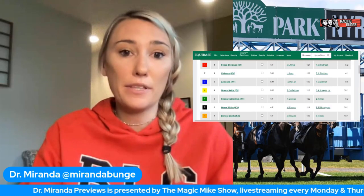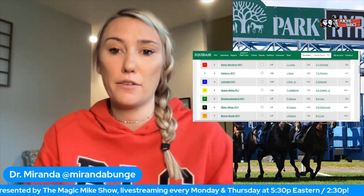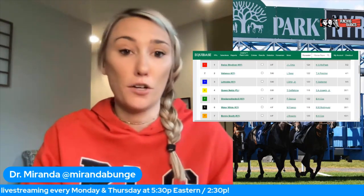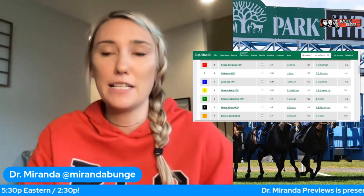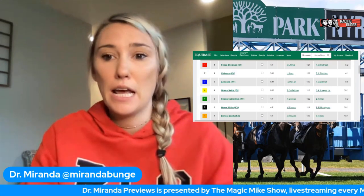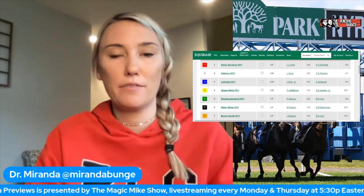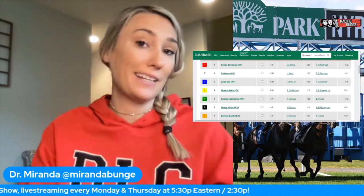The number six horse is one I've never actually handicapped before - Water White, coming out of New York. She's on her home track, which is a big plus. But she's never run a Beyer over 90 in her career, and this is a huge step up. She doesn't keep Irad on top because he's on Latruska, who's the favorite. She faced Gamine in the Acorn last summer and finished 19 lengths behind her. Two of the horses in here have beaten Gamine, so that tells me what I need to know.